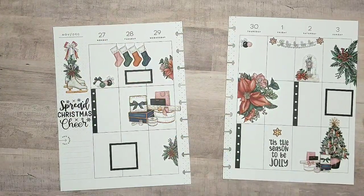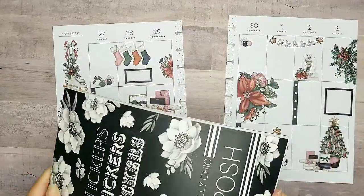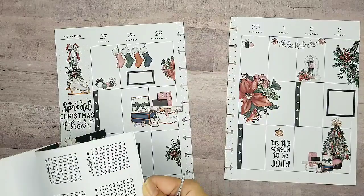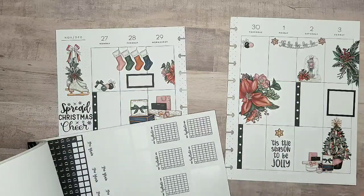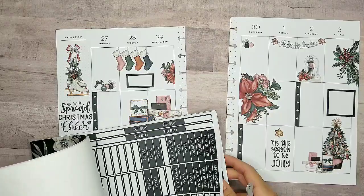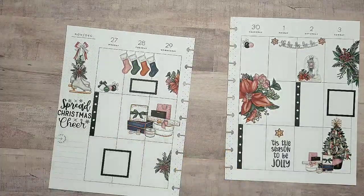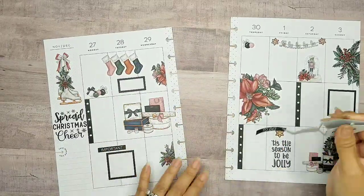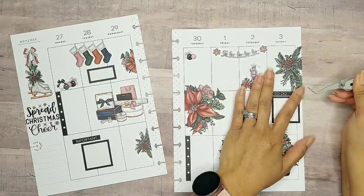That looks great. Let's go ahead and use some of these title stickers. Whenever I use a sheet I always take out the whole sheet if it's blank. Here we go — let's do a 'To Do' and an 'Important.' Let's go ahead and label 'Important' and 'To Do' on this side. There we go.